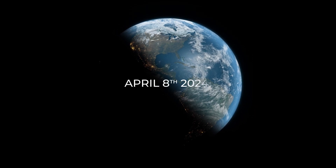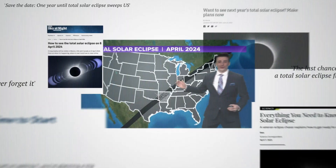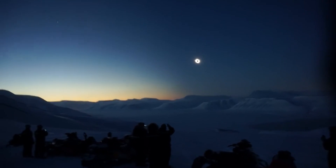In 2024, April 8th, there will be a total eclipse crossing all North America. This once-in-a-lifetime event starts in Mexico, then moves into the U.S., and then makes its journey north into parts of Canada.